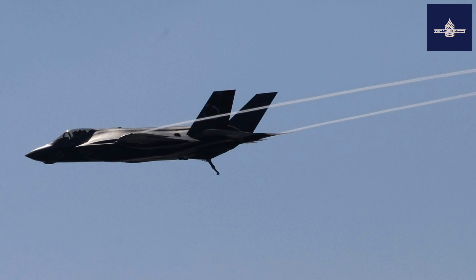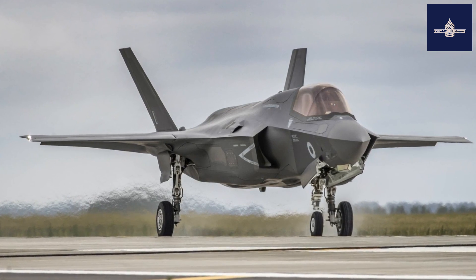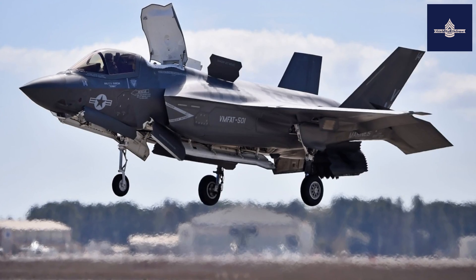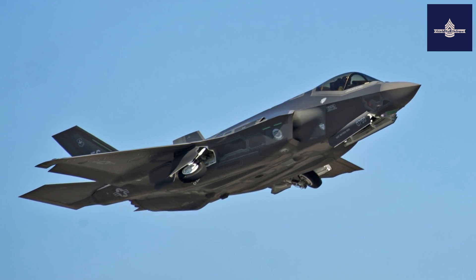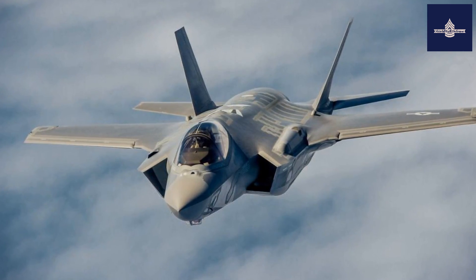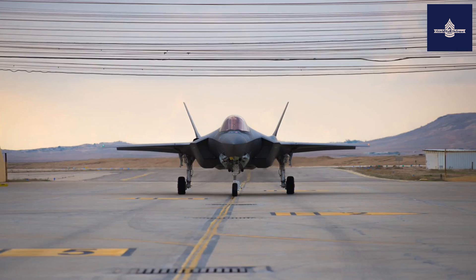The first combat-capable Block IIB configuration, which had basic air-to-air and strike capabilities, was declared ready by the USMC in July 2015. The Block IIIF configuration began operational test and evaluation (OT&E) in December 2018, the completion of which will conclude SDD. The F-35 program is also conducting sustainment and upgrade development, with early LRIP aircraft gradually upgraded to the baseline Block IIIF standard by 2021. The F-35 is expected to be continually upgraded over its lifetime.